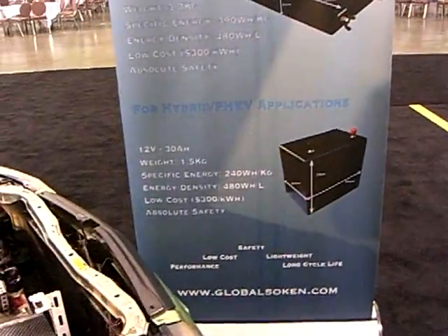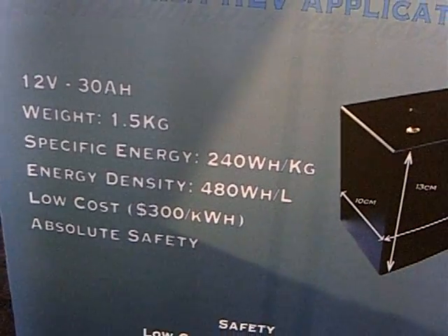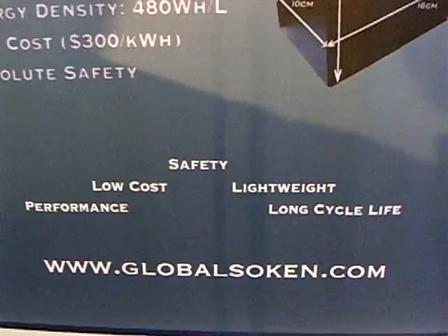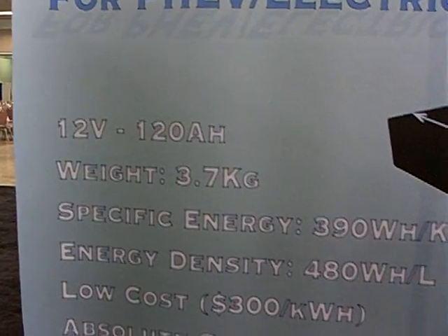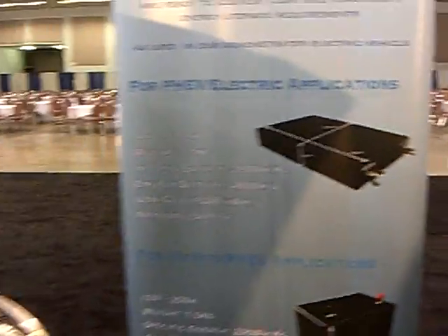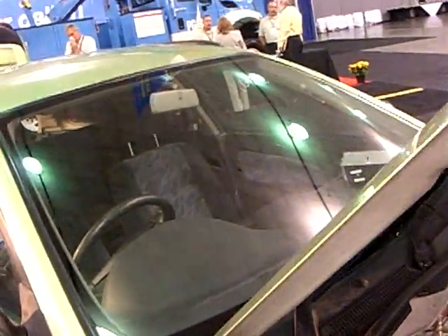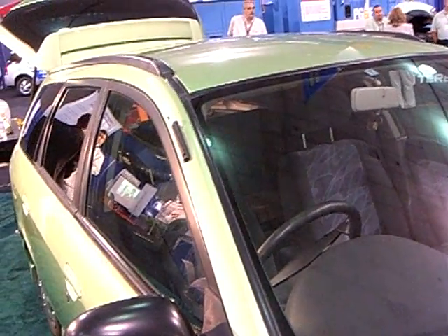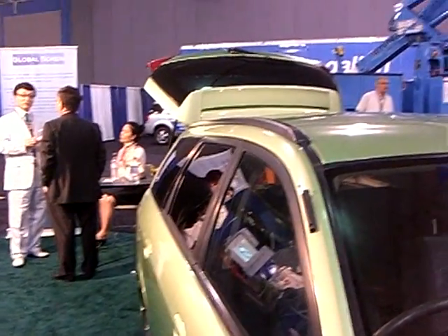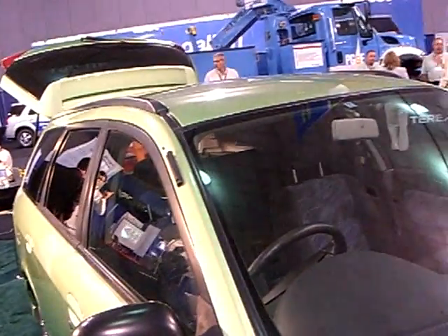We have a 120 ampere hour 12-volt battery and a 30 ampere hour 12-volt battery. These are the specifications, as you can see. What makes these performance metrics possible is the high conductivity and stability of the ionic liquid we use. Our ionic liquid currently allows the use of high-potential electrodes, so we can use it in a lithium-ion battery with great stability and great performance.